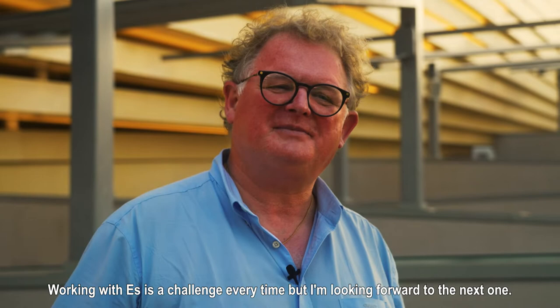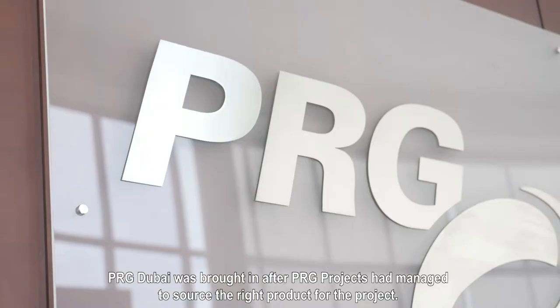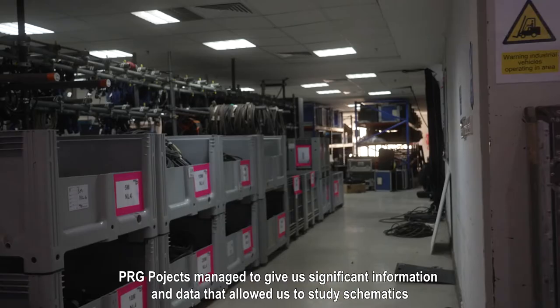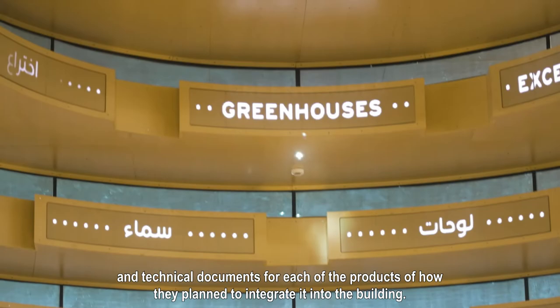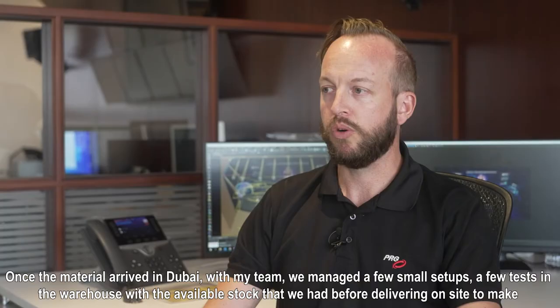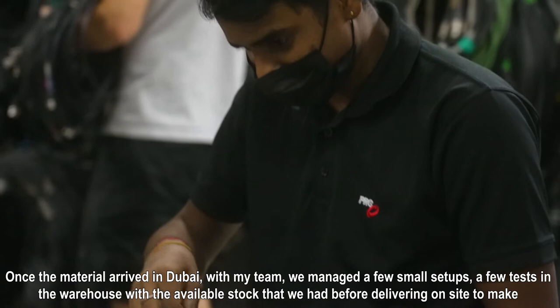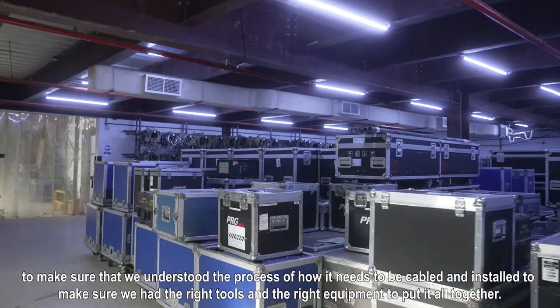Working with VES is a challenge every time but I'm looking forward to the next one. PRG Dubai was brought in after PRG Projects had managed to source the right product for the project. PRG Projects gave us significant information and data that allowed us to study schematics and technical documents for each of the products. Once the material arrived in Dubai, with my team we managed a few small setups and tests in the warehouse to make sure we understood the process of how it needed to be cabled and installed, and that we had the right tools and equipment to put it all together.